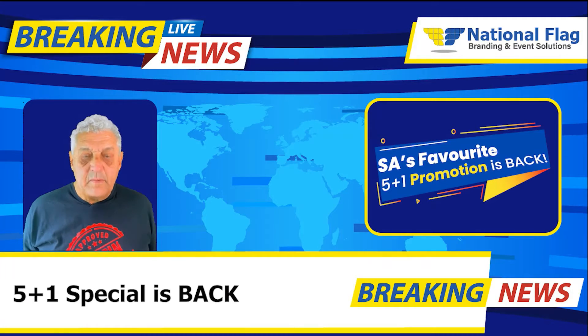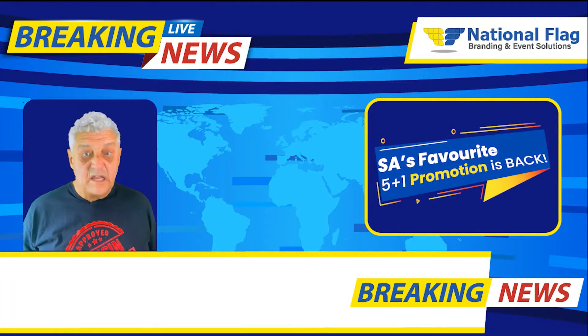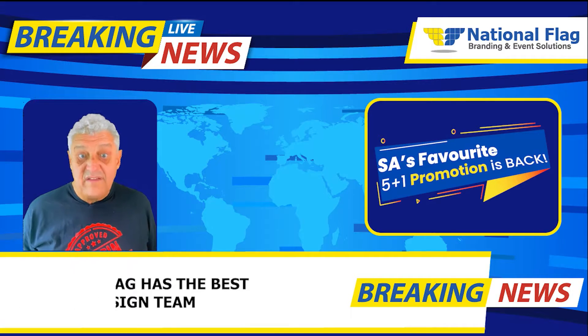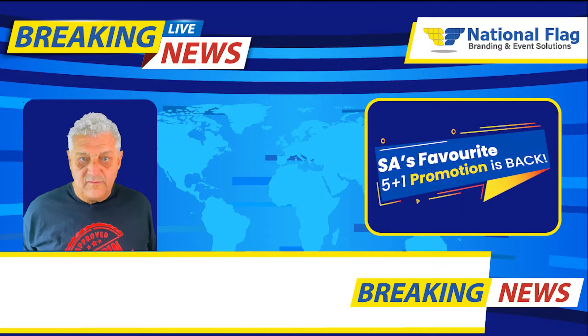How's it? South Africa's favorite promotion is back. National Flag's 5 plus 1 banner deal will make any event pop. When you buy 5 outdoor banners you get an additional one for free.